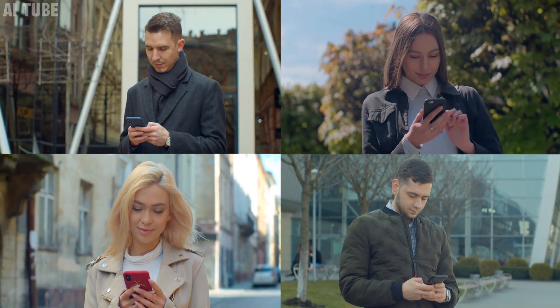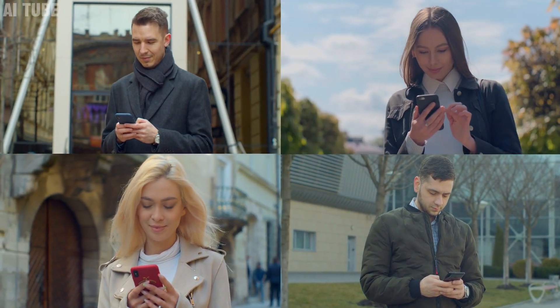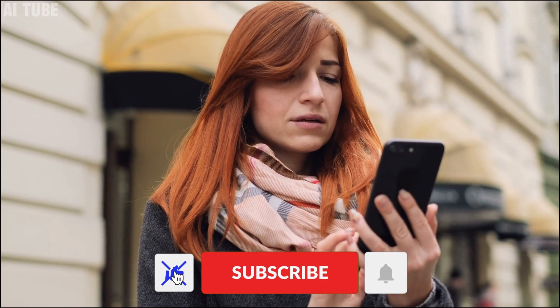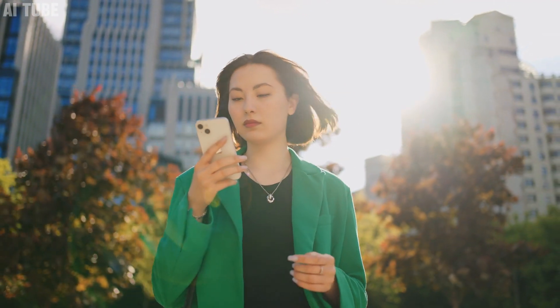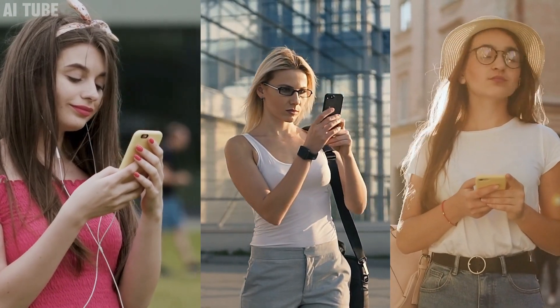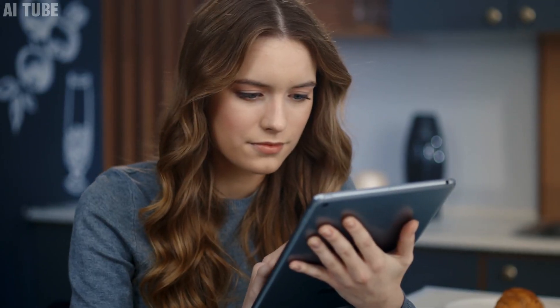If you found this video enlightening and are excited about the future of AI wearables like the Humane AI Pin, don't forget to hit that like button — it helps more people discover our content. Consider subscribing to stay updated with the latest in tech innovations. Got thoughts or questions about the Humane AI Pin? Drop a comment below. Thanks for watching, and remember every like, subscribe, and share supports us in bringing you more AI insights. Catch you in the next one.